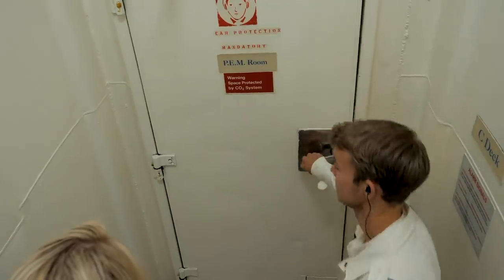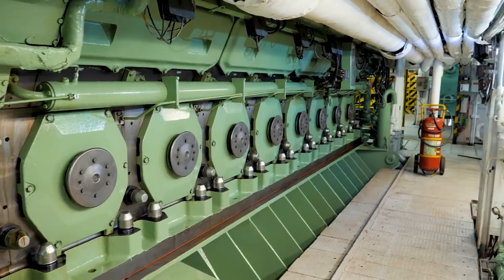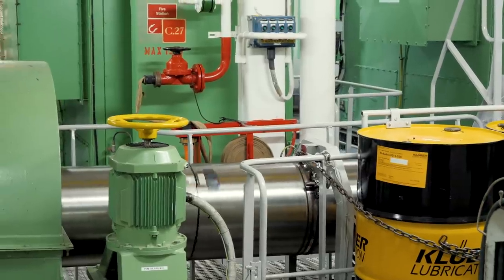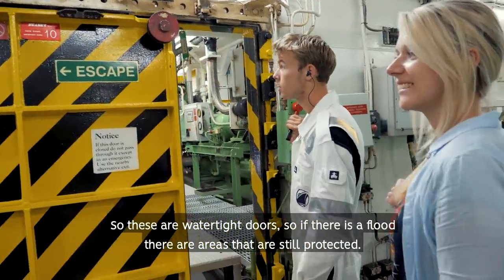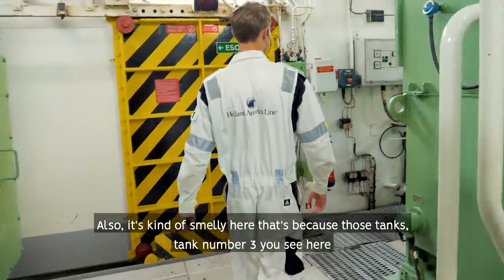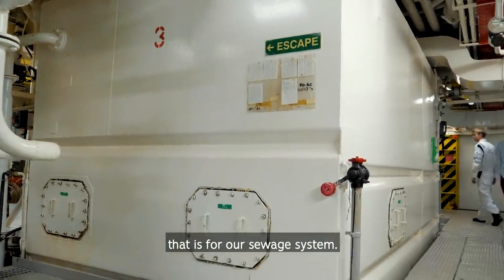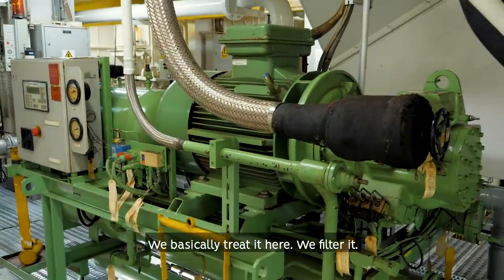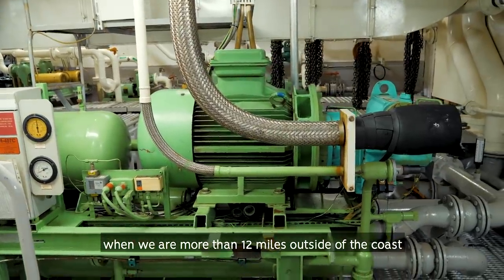The engine rooms are super loud so we must wear ear protection. This is just one of the five engines on board ship — I had no idea how big these engines actually were until I stood next to them, they're huge. There are also watertight doors so that if there is a flood, certain areas are still protected. It's also a bit smelly here — that's because tank number three is for the sewer system. They treat and filter it here, and once filtered they can pump it overboard when more than 12 miles from the coast.